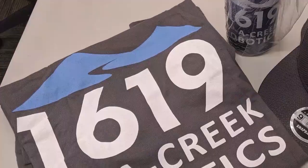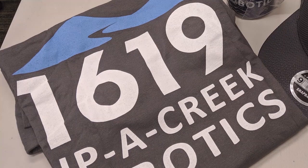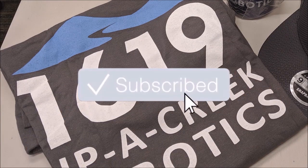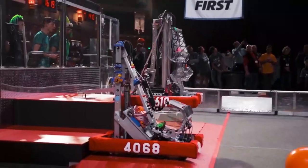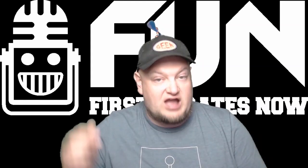Hey fun fans! Our featured FRC Deep Dive team is 1619 Uppercreek Robotics, and they've hooked us up with a sweet 1619 t-shirt. To enter, be a YouTube subscriber and let us know in the comments which 1619 video is your favorite. You can enter in any video that has this intro, so make sure you comment below.